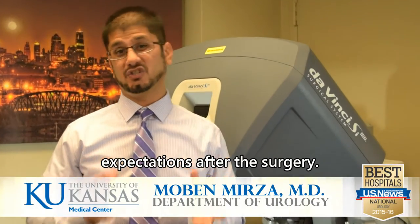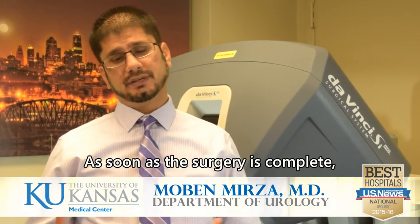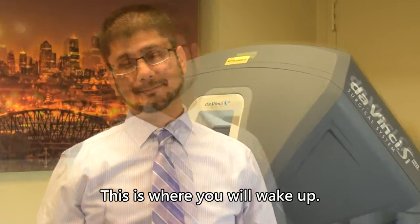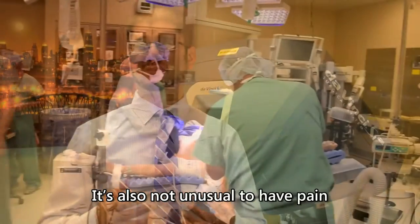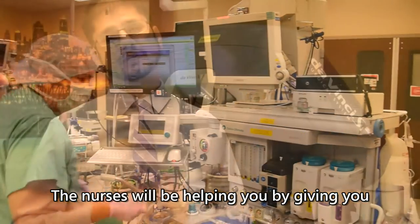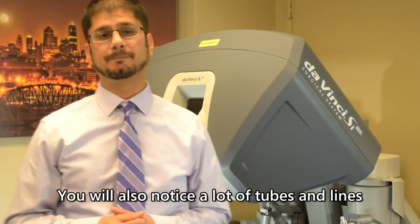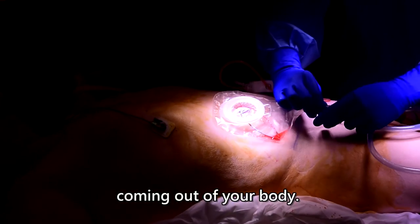We will now be discussing expectations after the surgery. As soon as the surgery is complete, we will take you to the recovery room — this is where you will wake up. It's not unusual to feel groggy as you're waking up, and it's also not unusual to have pain. Your pain is our first priority; nurses will give you pain medications through your veins. You'll also notice a lot of tubes and lines coming out of your body.